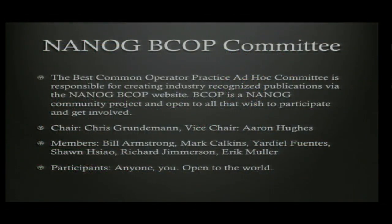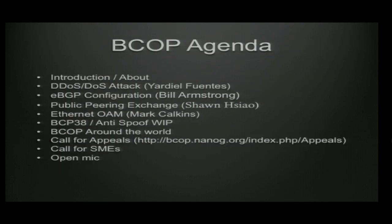On today's track agenda we have five BCOPs in progress: one on DDoS attacks, one on eBGP configs, a public peering exchange BCOP, an Ethernet OAM BCOP, and an anti-spoof best current operational practices document centered around how to deploy BCP 38. We'll also have an update on BCOPs around the world, go over current appeals looking for people to fill gaps, and an open mic.